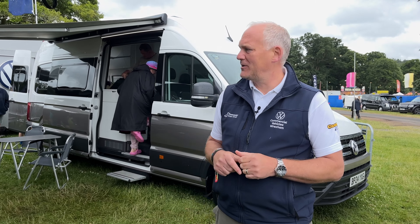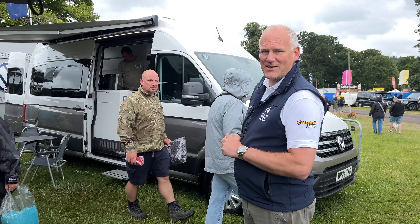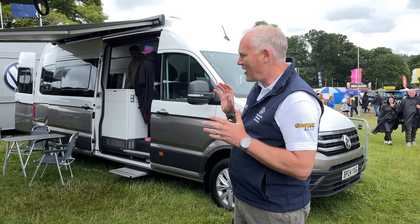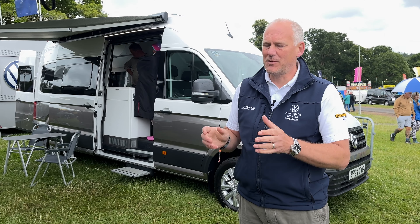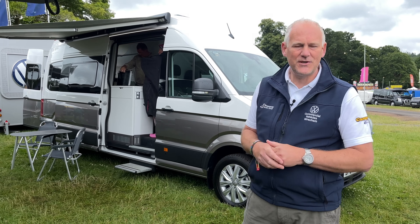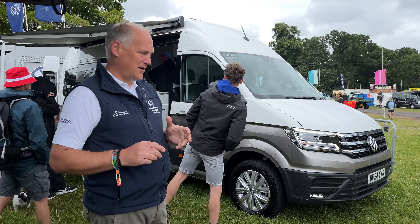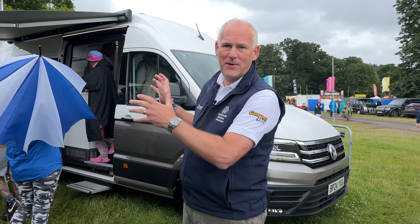Behind me is the Grand California 680. We haven't had one at the show for quite a few years as there hasn't been one available, but our Birmingham branch very kindly registered this as a company vehicle and said yes to bringing it. It's been one of the most looked-at vehicles on the show — lots of people are thinking about moving to a slightly bigger vehicle. This one is pretty much fully loaded, in Harvey Gold with white on top, and it has solar panels which have been super useful for running our internet this weekend.